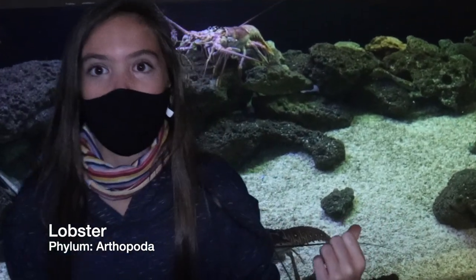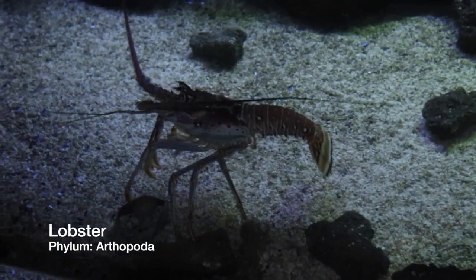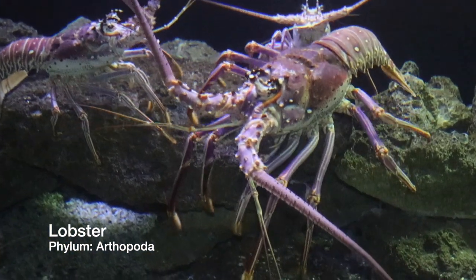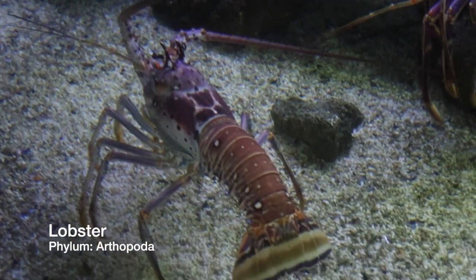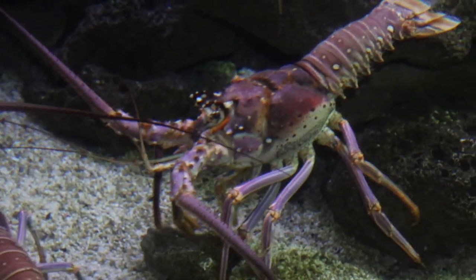Lobster — phylum Arthropoda. Arthropoda is the largest of all the described animal phyla. You can find arthropods in every environment on the planet; it contains everything from lobsters to tiny mosquitoes. Another characteristic of arthropods is they have soft bodies protected by hard exoskeletons.